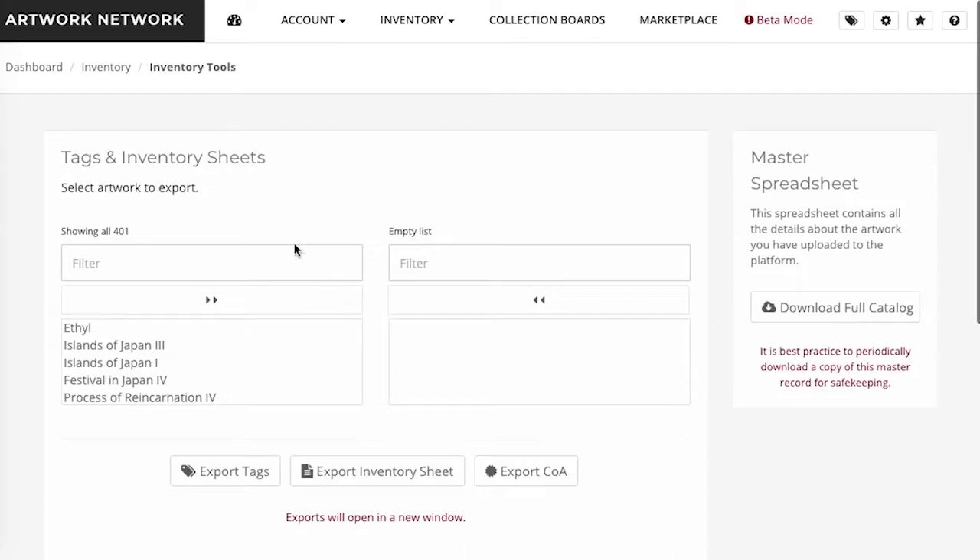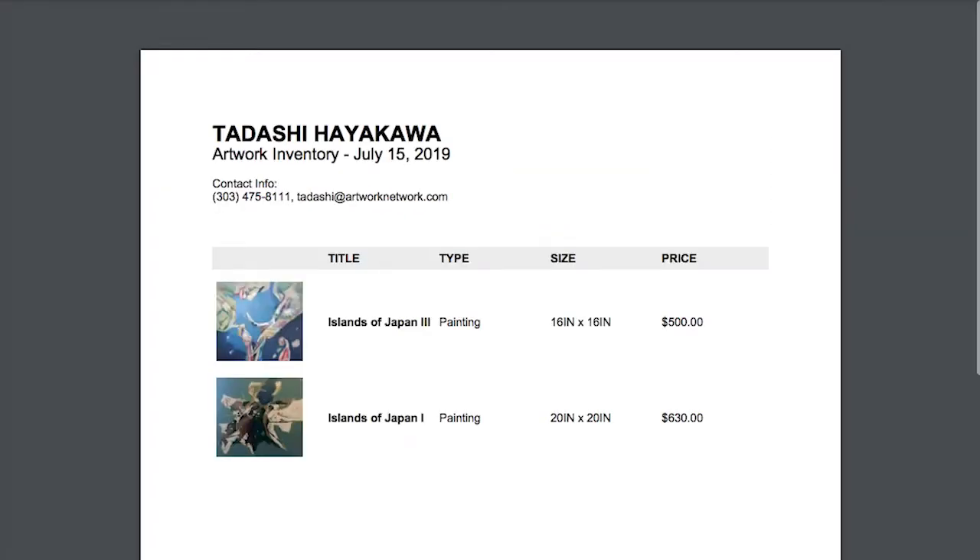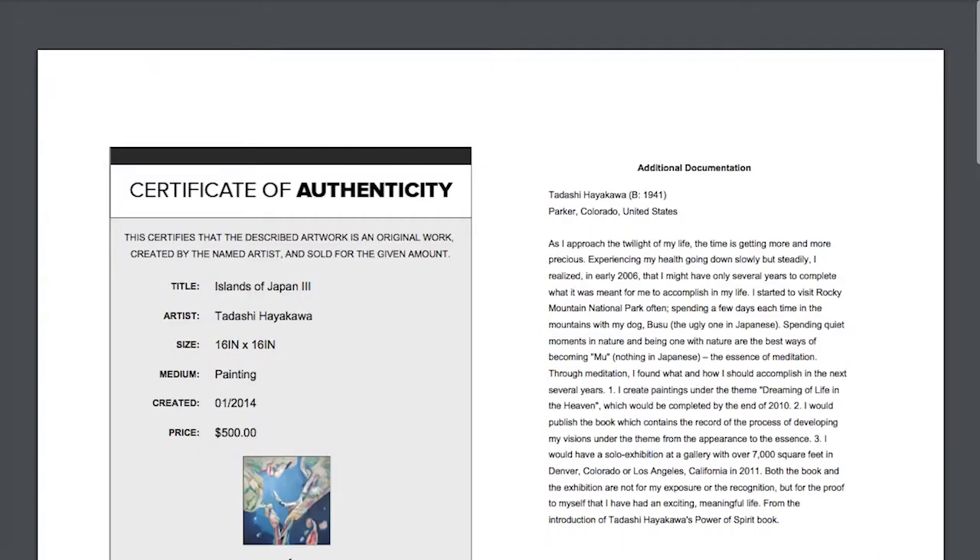With this plan, you can save time and headache by utilizing the data from the artwork you've already cataloged to create tags, inventory sheets, and certificates of authenticity.